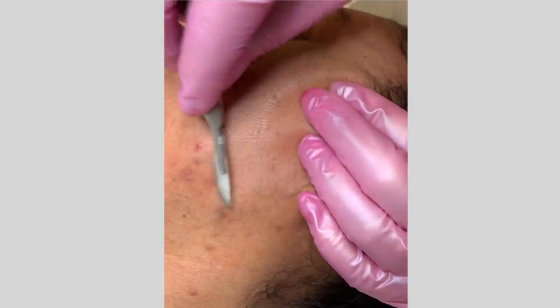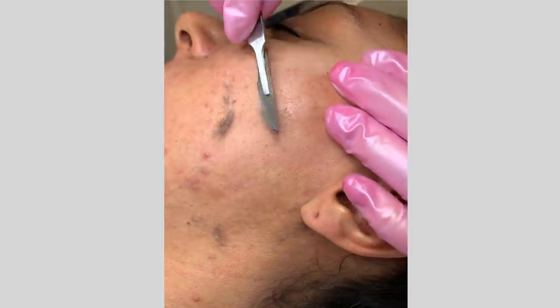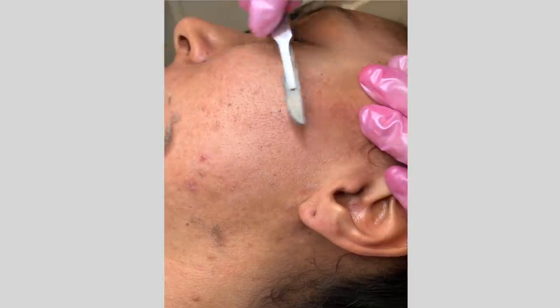Another common myth and concern is that dermaplaning is going to make your hair grow back faster or thicker. I filmed that appointment a month ago and I just haven't gotten around to posting it. But even now, a month later, my skin is still really smooth. A little bit of hair has grown back, so I probably could do it again, but it's not super dark or noticeable — it's just my normal monthly hair growth, nothing out of the ordinary. So don't worry about turning into a werewolf because you started dermaplaning.